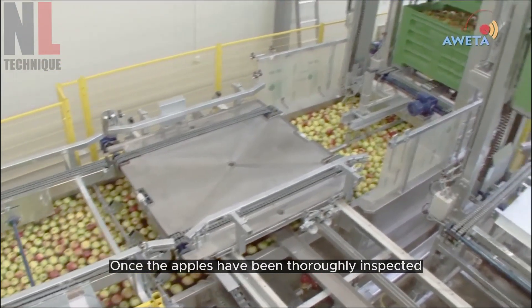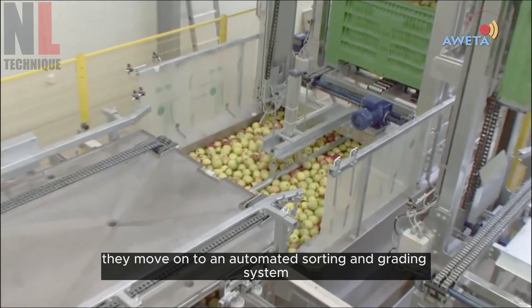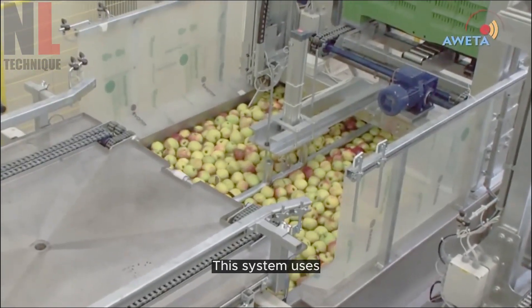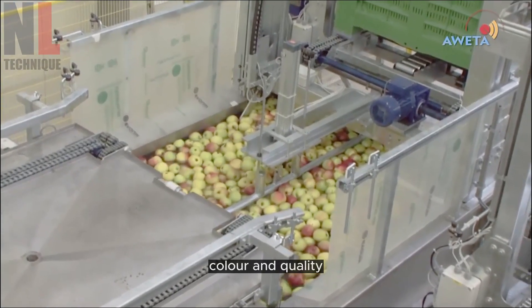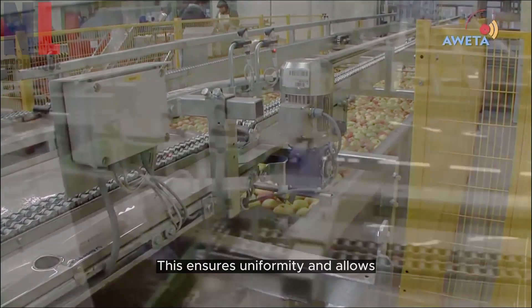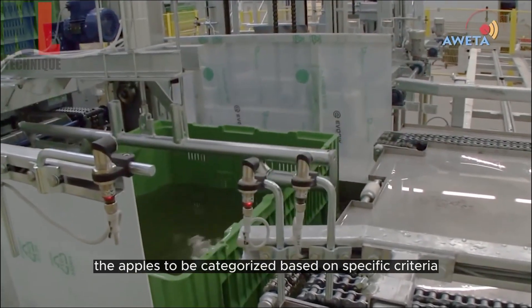Once the apples have been thoroughly inspected, they move on to an automated sorting and grading system. This system uses advanced sensors to assess each apple's size, color, and quality. This ensures uniformity and allows the apples to be categorized based on specific criteria.